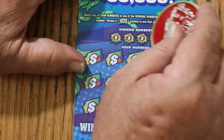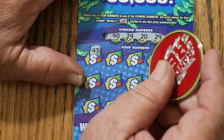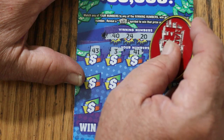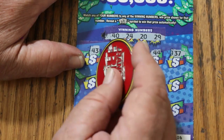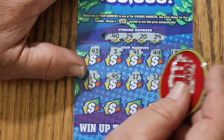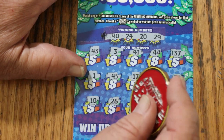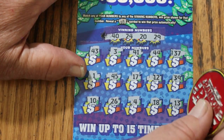Ticket number 6: 40, 24, 24, 24, 20, 29, 43, 3, 41, 44, number 3, 37, number 1, 45, 17, 12, 39, 10, 26, 4, 18, and 13. Nope.